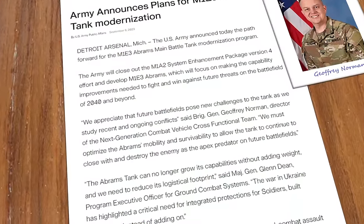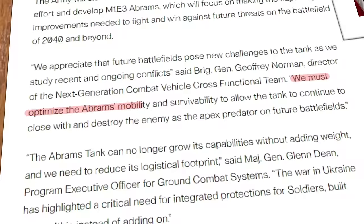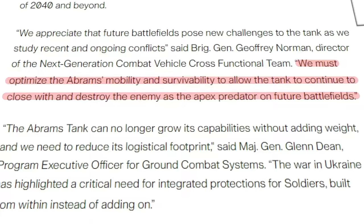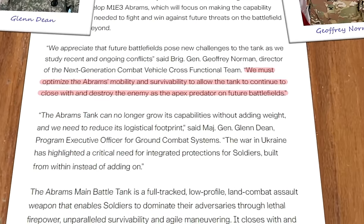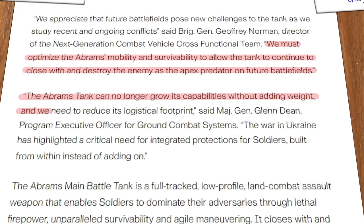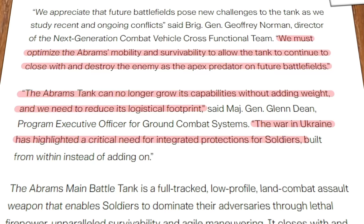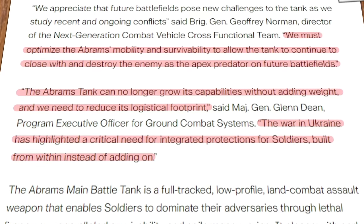Brigadier General Jeffrey Norman, director of the future Abrams project team, said they must optimize Abrams' mobility and survivability to allow the tank to continue to close with and destroy the enemy. Ground Combat Systems Executive Major General Glenn Dean said the Abrams can't grow its capabilities anymore without adding weight, and that they need to reduce the tank's logistical footprint. He further stated that current wars highlighted a critical need for integrated protection for the crew, built from within instead of being an add-on.